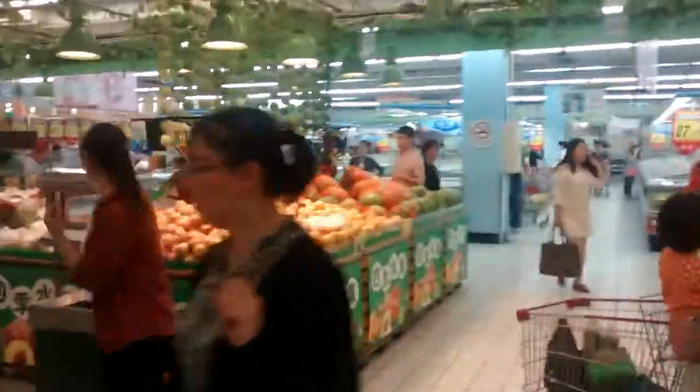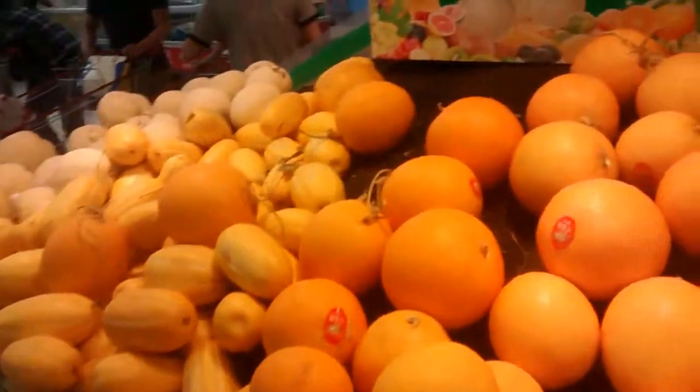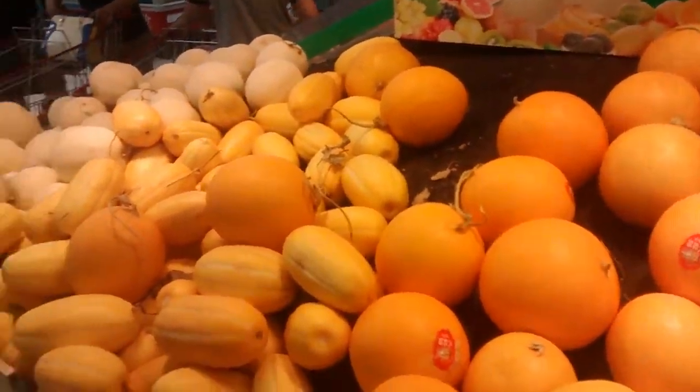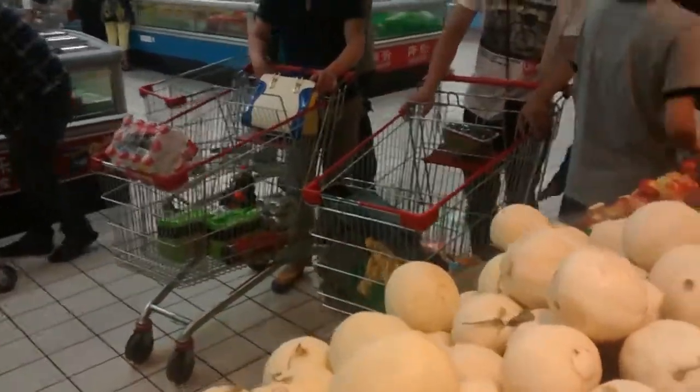But where the real fun is, is when we start looking at all the fruit. Chinese fruit — they have a lot of the same fruit, like apples, watermelons, cantaloupe. But then some of the food is very different. Like these pumpkins — these don't look anything like American pumpkins. And they have all different kinds of pumpkins, like white pumpkins, yellow pumpkins. It's crazy.